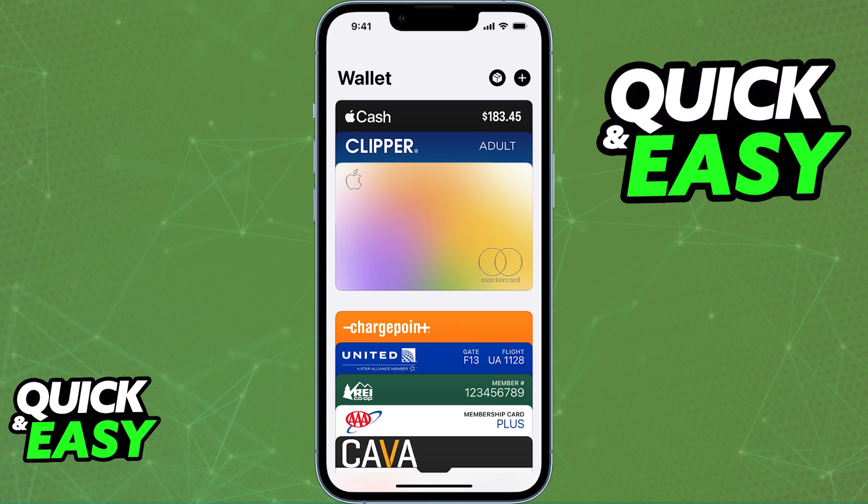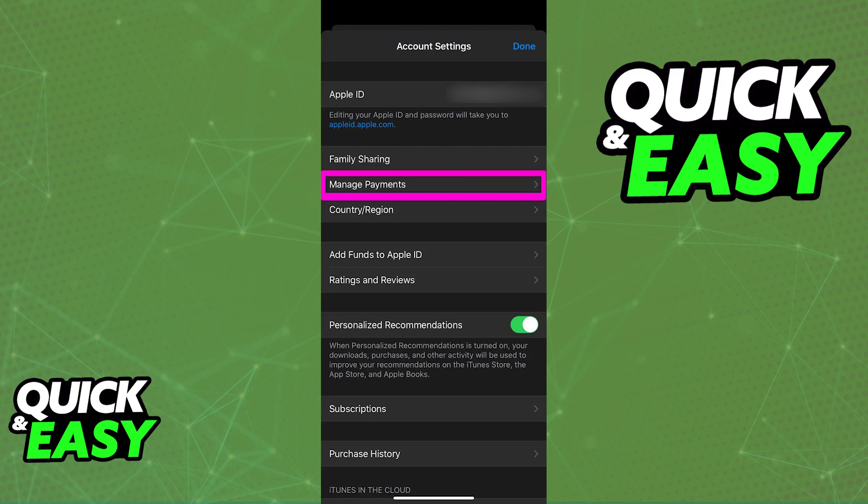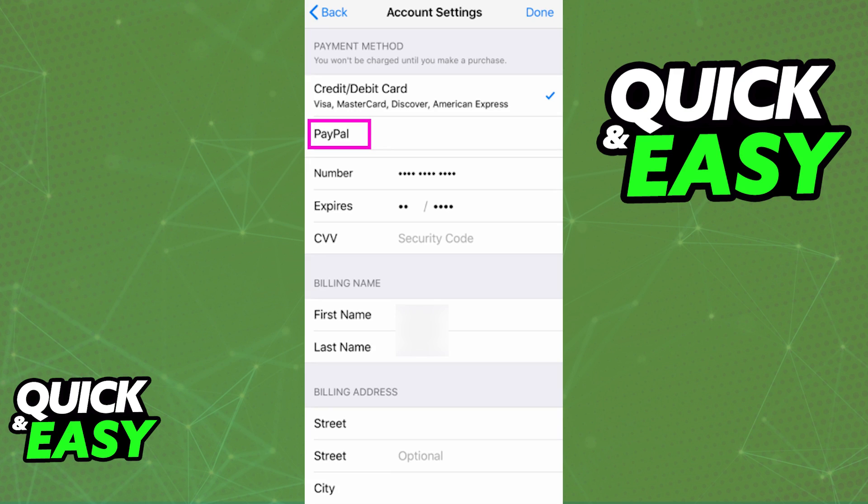The only option you have to link a PayPal account to your Apple devices is when you go over to your Settings and tap on your icon to access your Apple ID account settings. In there, as you can see on the screen, you will be able to select Manage Payments and add a new payment method. From the list of payment methods available, PayPal will be displayed.